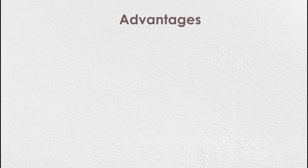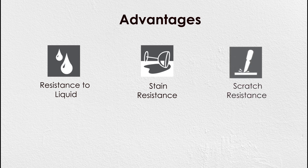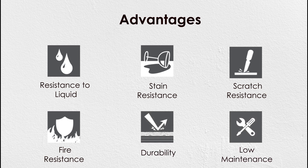The advantages of porcelain tiles include: resistance to liquid, stain resistance, scratch resistance, wear resistance, and low maintenance.